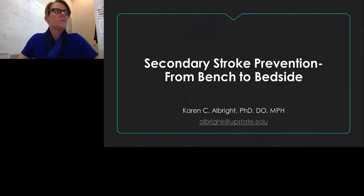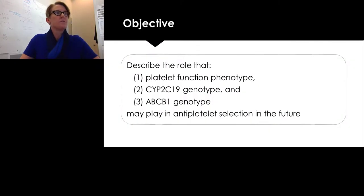Welcome, everyone. I'm Karen Albright, and today I'll be speaking to you about secondary stroke prevention from the bench to the bedside. I'm a vascular neurologist and an epidemiologist by training. Our objectives today are to describe the role that platelet function phenotype, CYP2C19 genotype, and ABCB1 genotype may play in antiplatelet selection in the future.